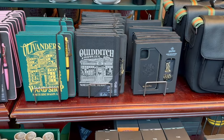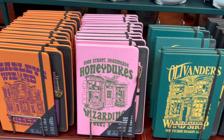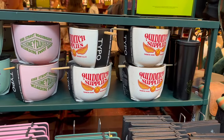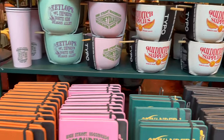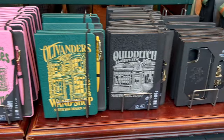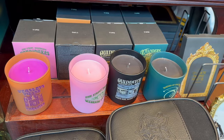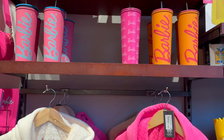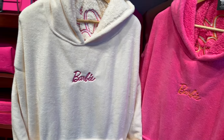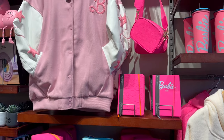This store is called Typo — it's a stationery store but they have a lot of Harry Potter things right now. There are notebooks about Quidditch, Ollivanders, Honeydukes, and the Wizarding World. They also have noodle bowls themed to different Harry Potter themes, some pens inspired by wands, phone cases, and candles that smell amazing. Over by the back of the store there's a really awesome Barbie section with Barbie inspired pillows, cups, pencil cases, and notebooks.